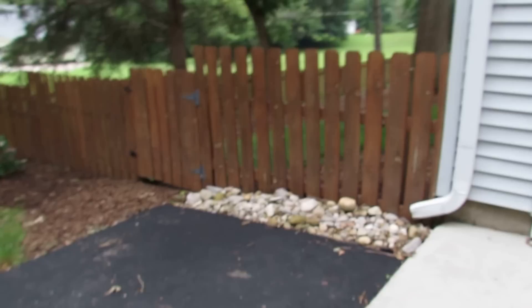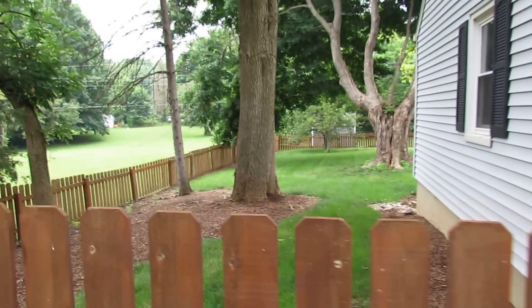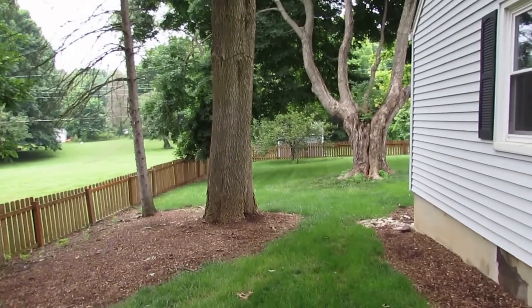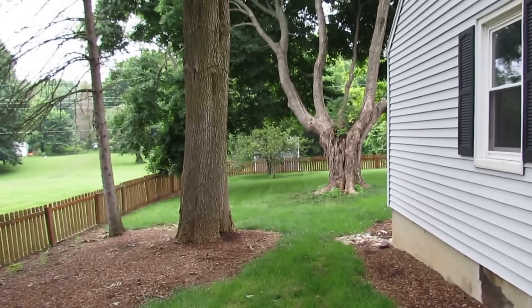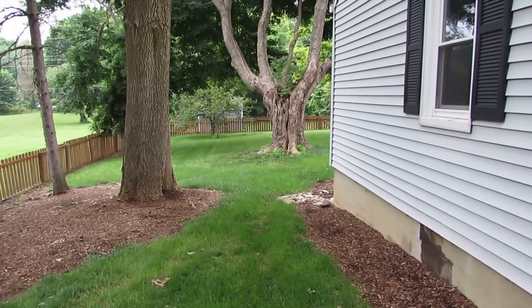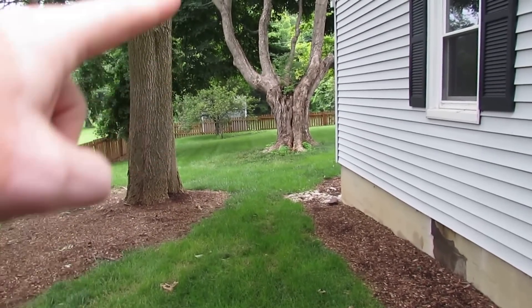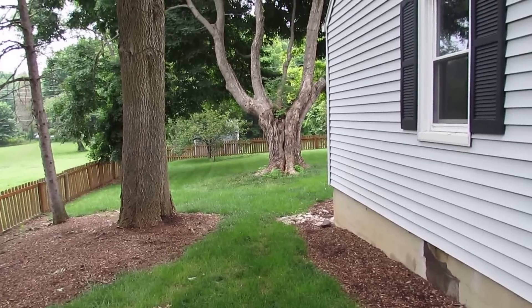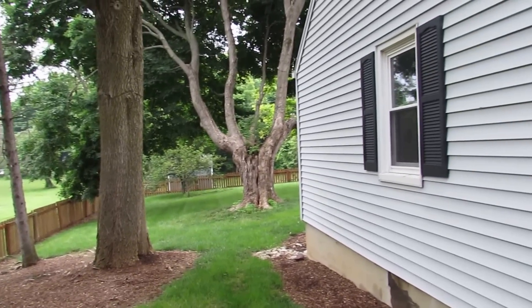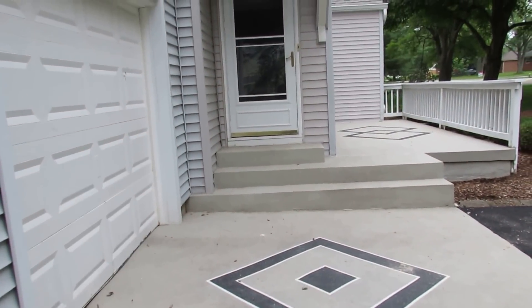Four bedrooms with a full basement that has been waterproofed. Something that's really unique here — fenced-in yard, and it's a huge yard, but it's deceiving. It's more than twice the size; it's a double lot. It goes all the way back to this tree line back here. An acre — we have an acre in Beaver Creek. Fantastic. Let's go inside and take a look.